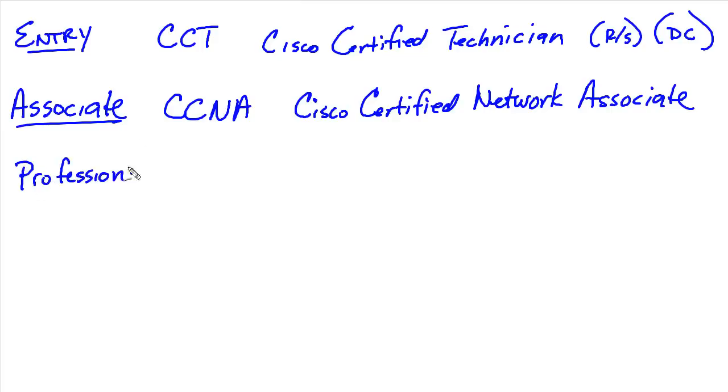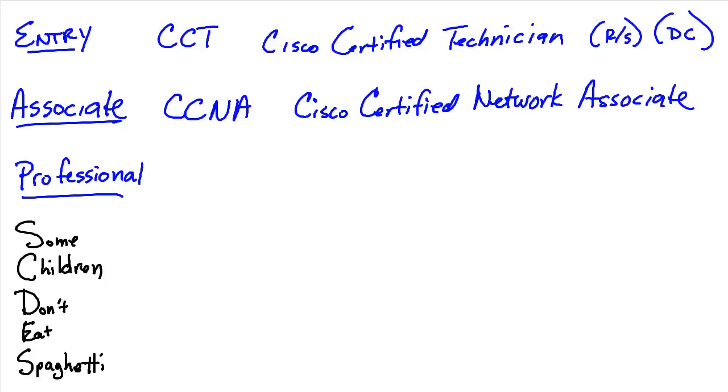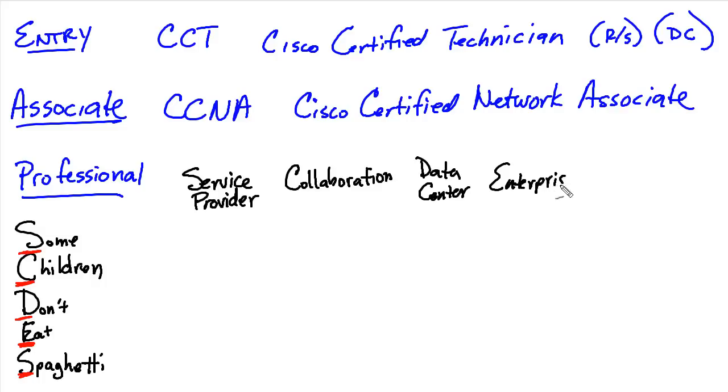Next, as we go up, we have the professional-level certs. Setting aside the DevNet certifications for a moment, there are five CCNP — Cisco Certified Network Professional — categories that a person can get. One way to remember them is the acronym "Some Children Don't Eat Spaghetti," with the first letters of each word reminding us of each category in the CCNP. Those five professional-level certifications include Service Provider, Collaboration, Data Center, Enterprise, and Security.